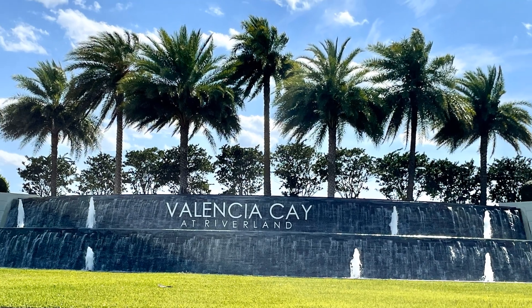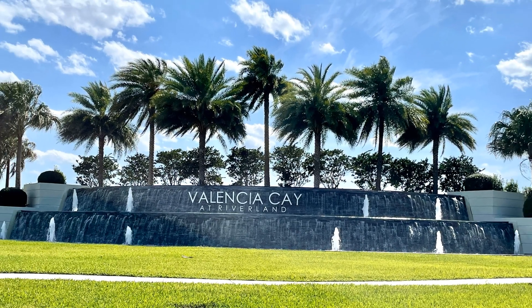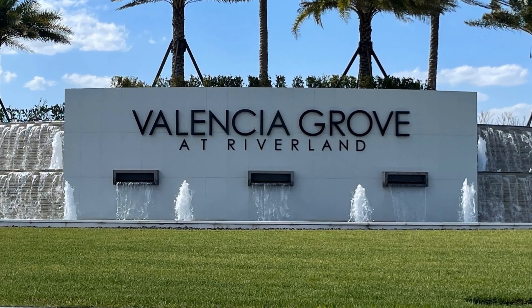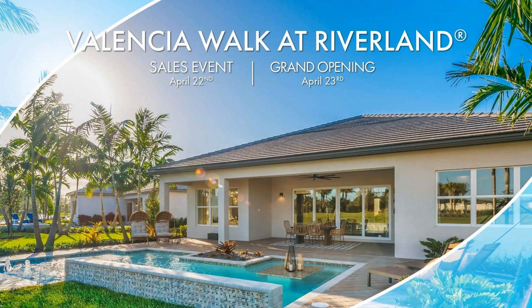It's resort-style living. It includes their first two communities — Valencia Cay and Valencia Grove — both of which are sold out. And now they're offering the third one: Valencia Walk.